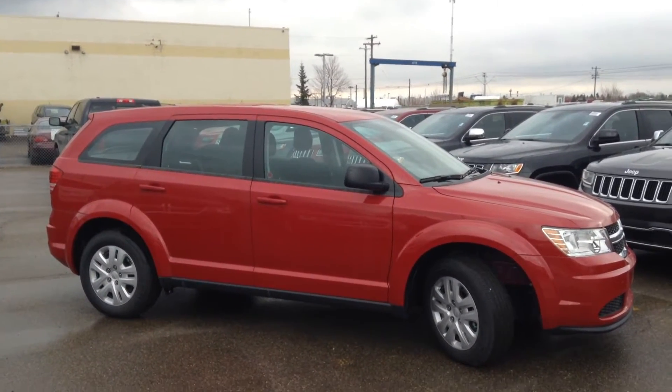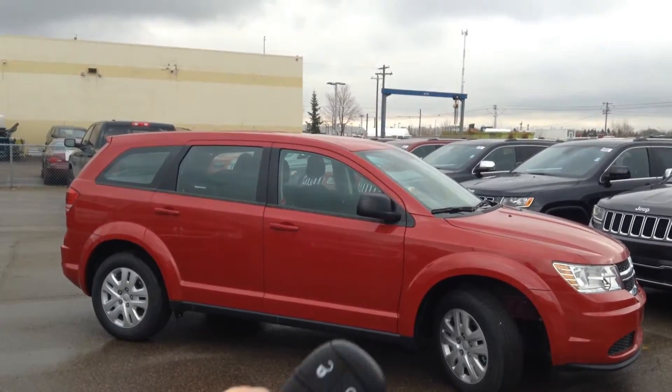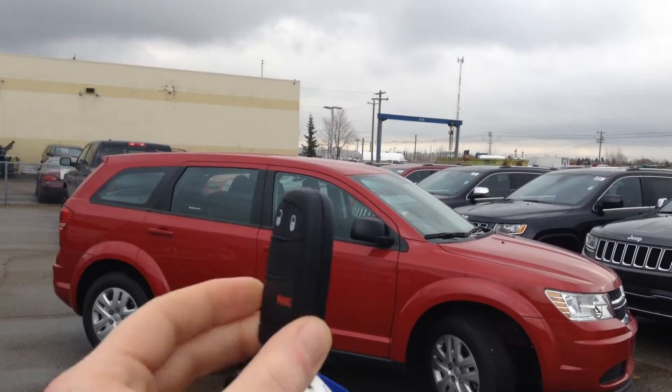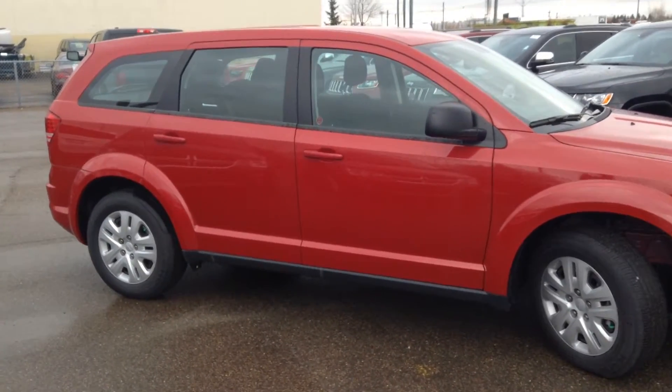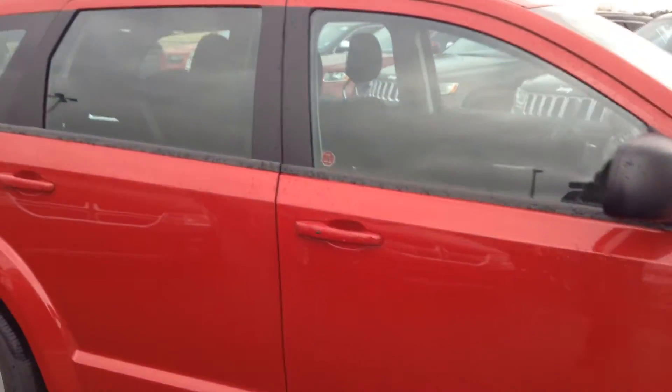As you can see, this is a red line in color, and it does have your keyless enter and go, so you just need to have this fob on you, and you can actually unlock the door just by either pushing the button on the door handle, which is right here, or just sliding your hand inside, which will unlock it.